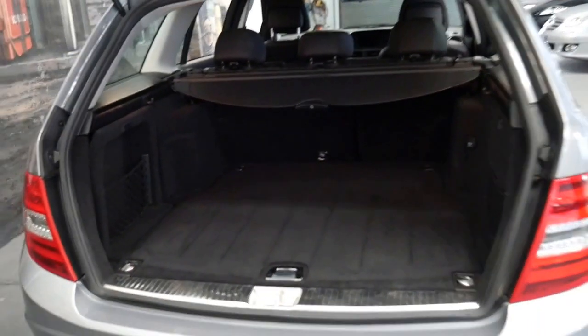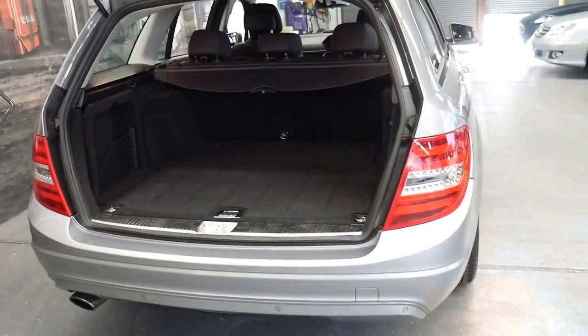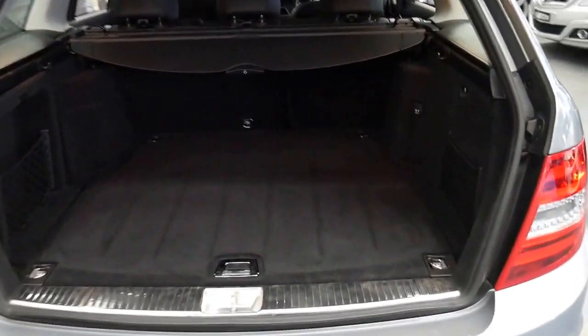If you open up the back here, you've got a full-size spare in the back, a rear luggage cover, and for a car with a hundred and sixteen thousand kilometres it's in great condition.